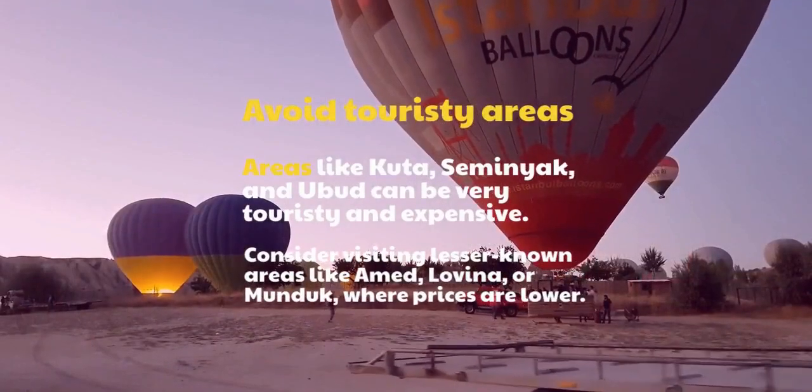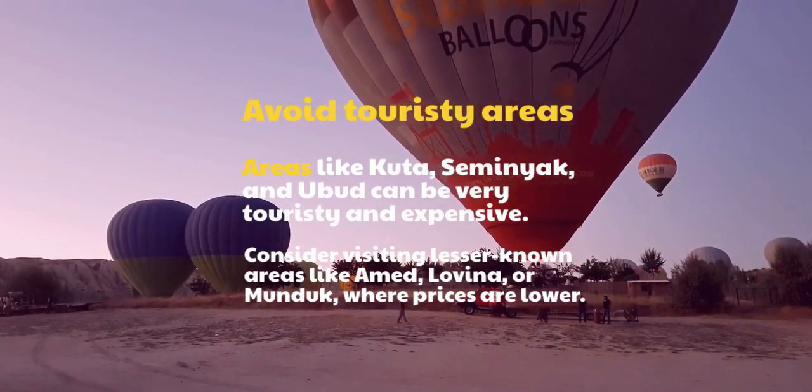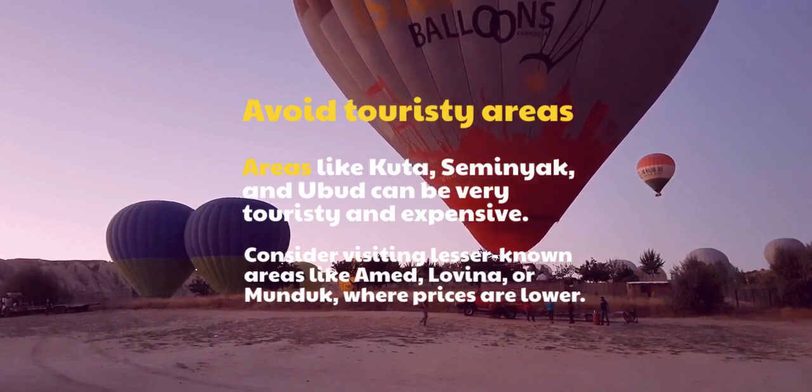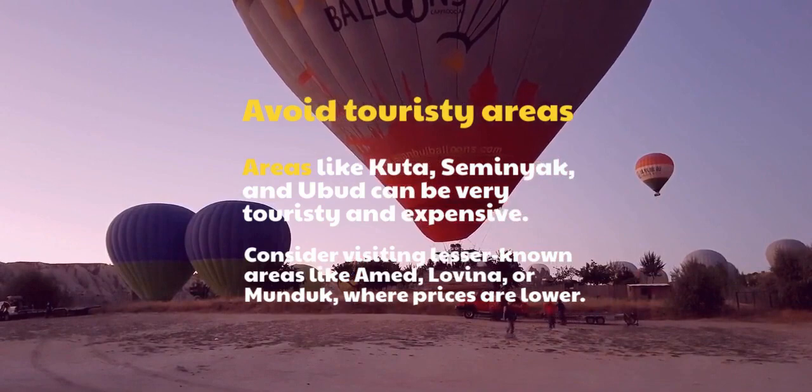Avoid touristy areas. Areas like Kuta, Seminyak, and Ubud can be very touristy and expensive. Consider visiting lesser-known areas like Amed, Lovina, or Munduk, where prices are lower.